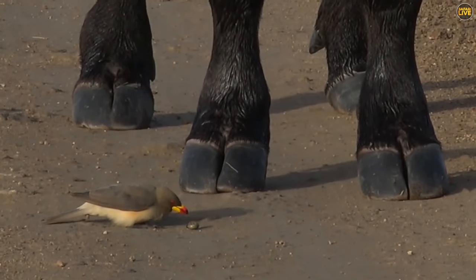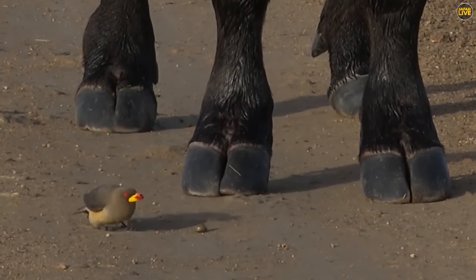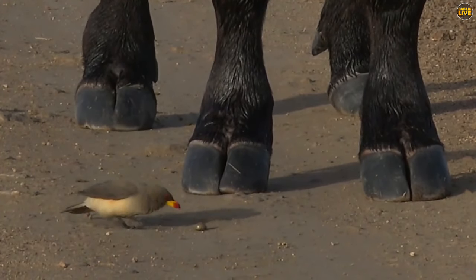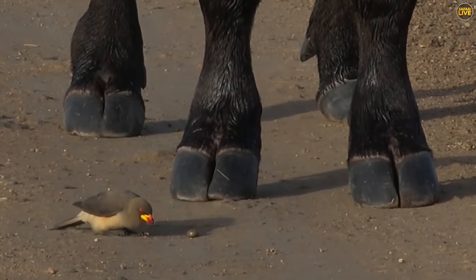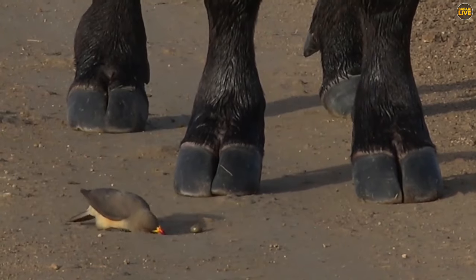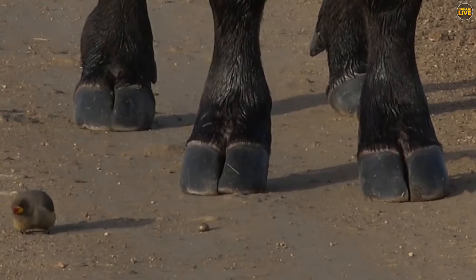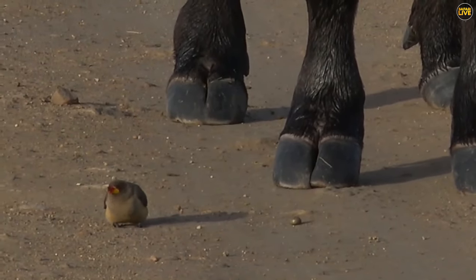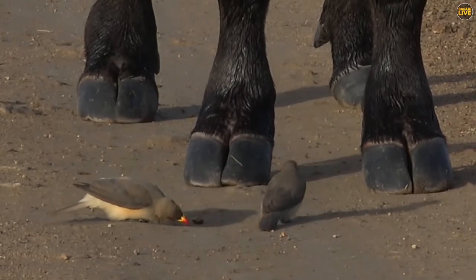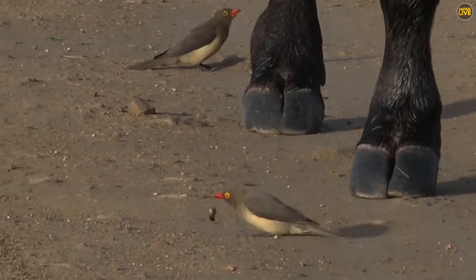Those things give me the heebie-jeebies. Female ticks, once they've gone through a number of larval stages — buffalo quite often being the last stage — will actually mate on the back of the buffalo. The female will gorge herself so she's huge like that, and then fall off, lay eggs, and then die.